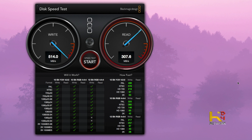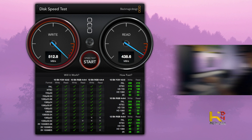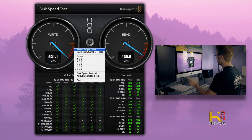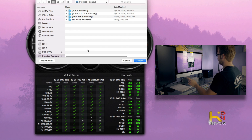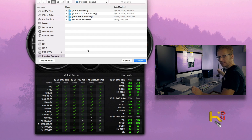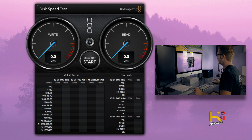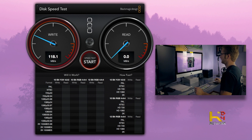This is through Thunderbolt 1 on a 2011 iMac. Let's target my 3 terabyte drive, because I daisy-chained my 3 terabyte into the back of the Pegasus. Let's test the speed on that now. Look at that — I'm getting better than I was when it was directly plugged into the iMac.